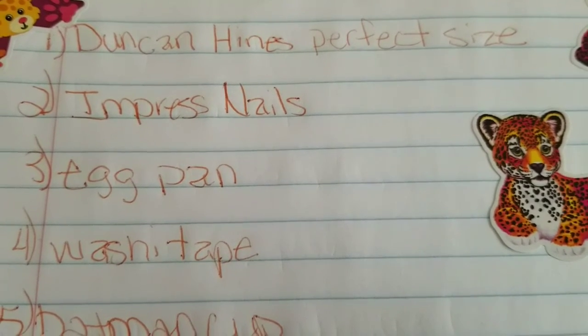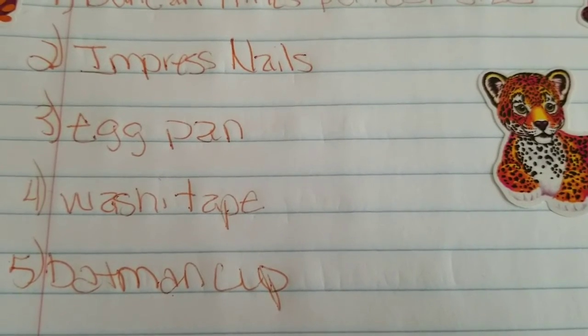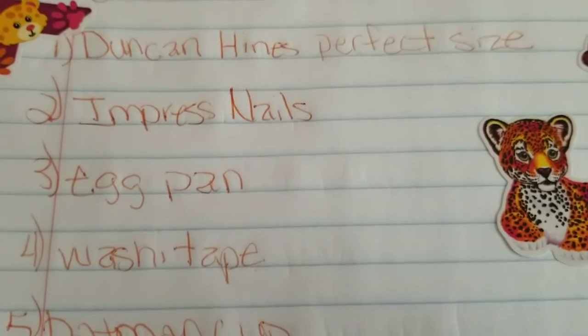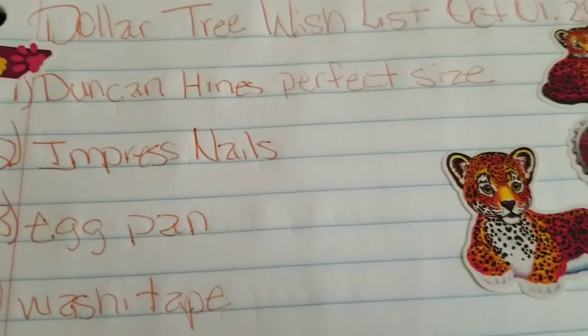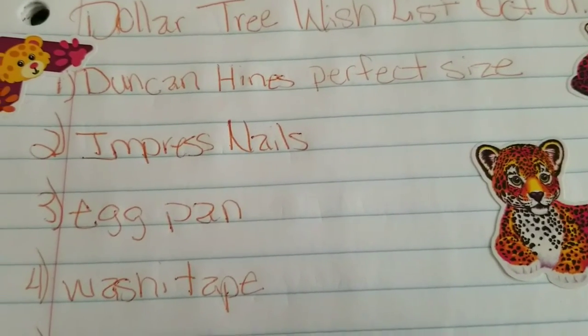Number four: washi tape — the 12 new washi tapes. I can't wait till my store gets them. And number five: the Batman cup. You know they got the new superhero cups out — I think they are so cute.